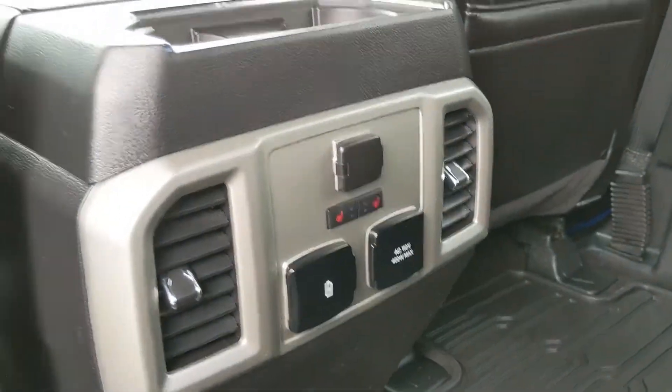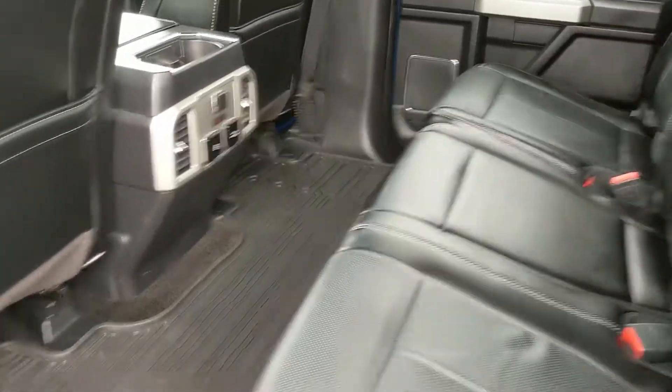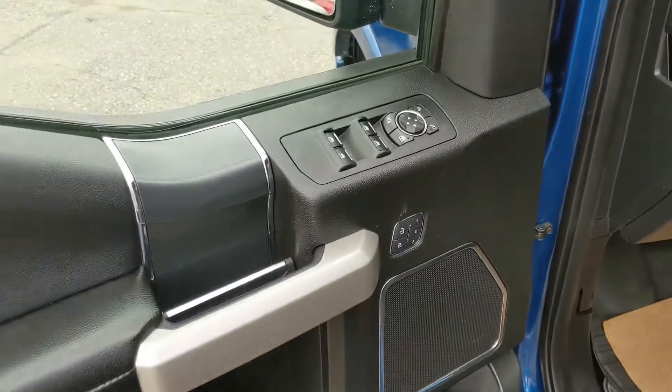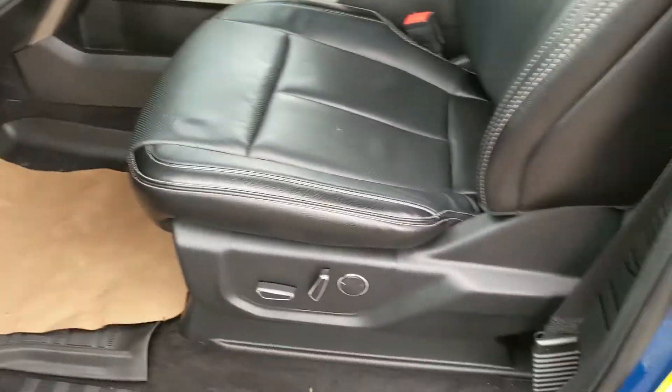You also have heated rear seats with two levels each, so your passengers are pretty well looked after in this truck. You also have fitted rubber floor mats throughout the vehicle. This truck also has a remote start, so no need to go outside on those cold mornings to warm up your vehicle. Looking in, you have power windows, power mirrors, and power locks.